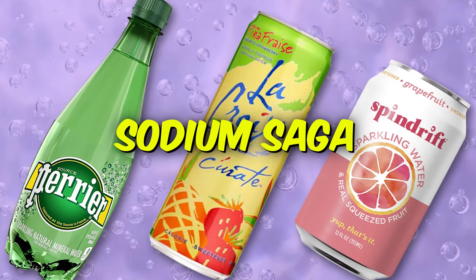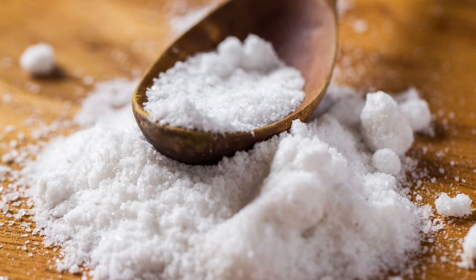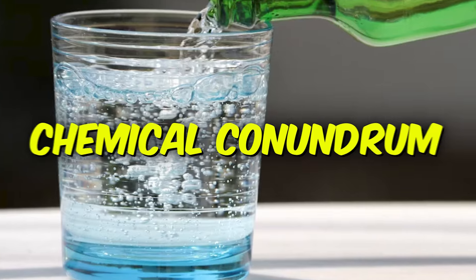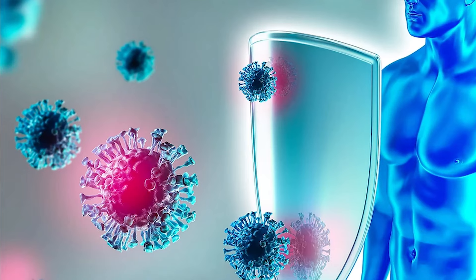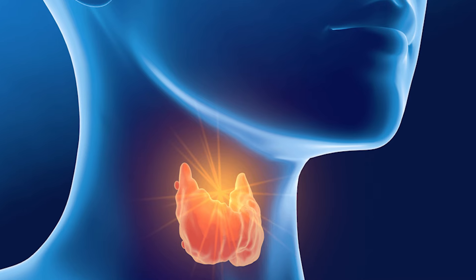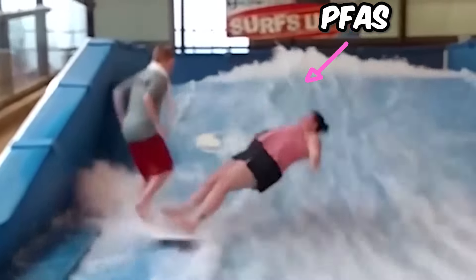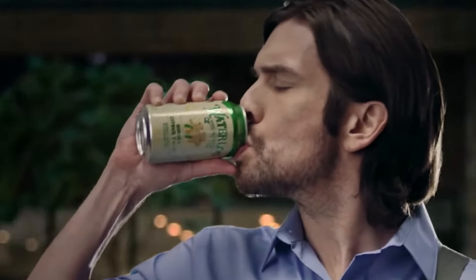Sodium saga: if you're on team low sodium, be wary of certain carbonated waters like club soda. These can pack a salty punch, which isn't ideal if you're managing blood pressure or keeping sodium in check. Chemical conundrum: some sparkling waters might have a secret ingredient nobody wants — PFAS chemicals. These unwanted guests are linked to health issues like liver problems and even messing with your immune system and thyroid, raising concerns about long-term health effects.